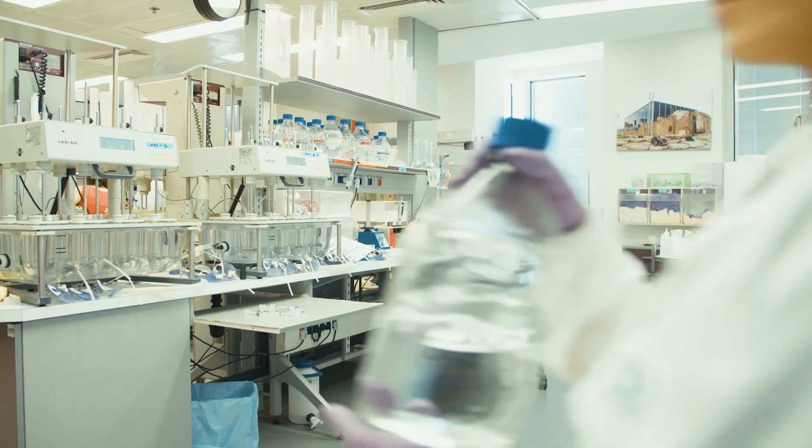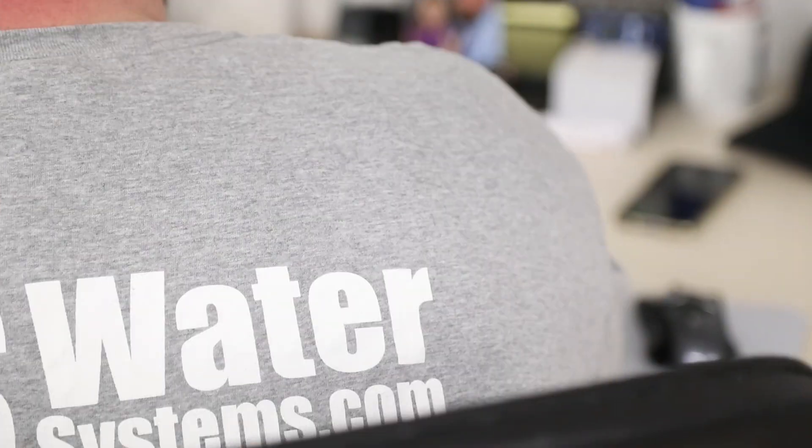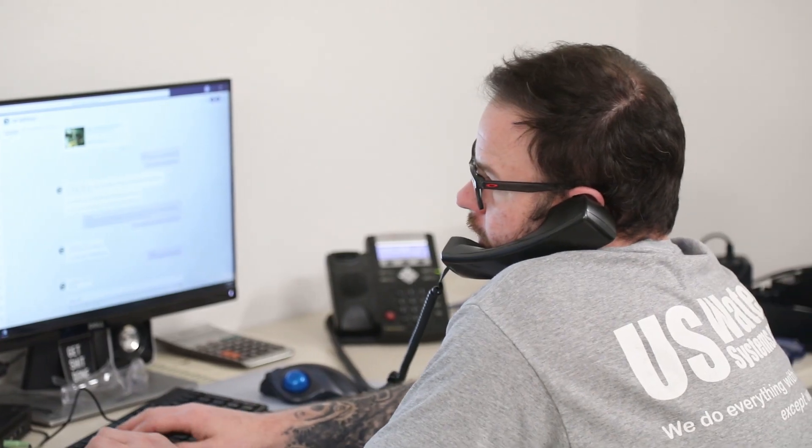Like all of our water tests, your water sample is sent to a third-party professional lab. Within a few days, you'll get the test results, and we will provide you with a quote to treat your water, along with a free consultation with a water specialist.